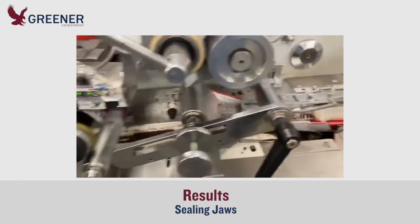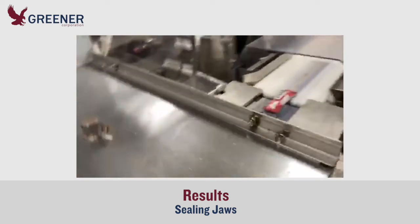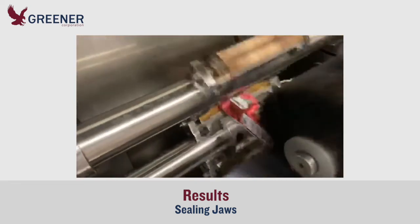After he returned and installed the new sealing jaws, problems with split seals were eliminated. Mechanics no longer needed to monitor each wrapper and fewer adjustments were needed. Production levels increased.